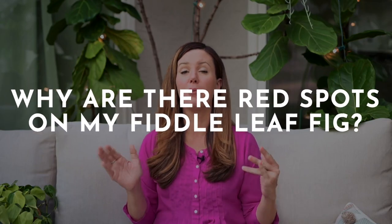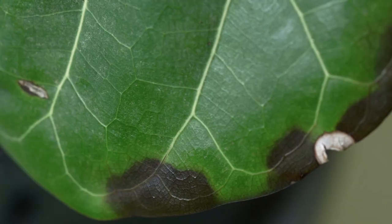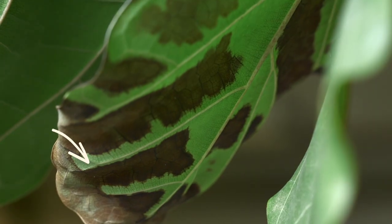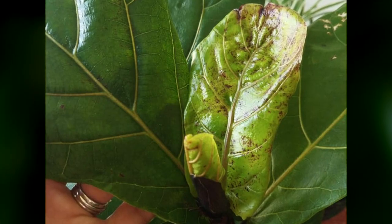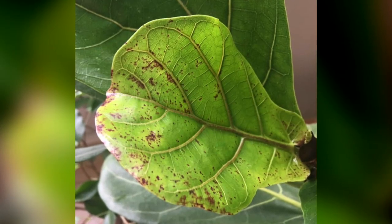This is actually a good problem to have. If there are red spots, they're completely harmless — your plant will be fine, and it is not an indication of root rot, which is a big problem that you need to fix in a hurry. The biggest difference between root rot and red spots is the size and the color. With root rot, you'll see big brown or black spots that will be spreading. With red spots, they're actually little tiny spots that are like a pinprick — very, very small. They look like freckles.